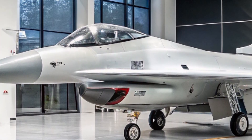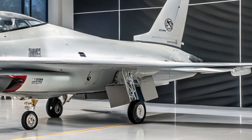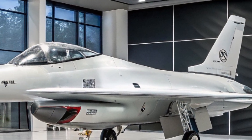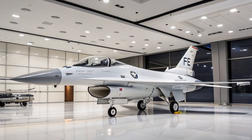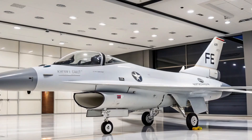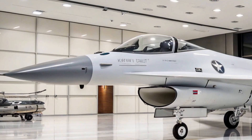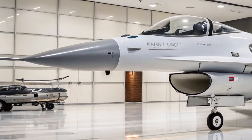But how many of these upgraded jets will be flying by 2026? A multi-billion-dollar contract back in 2021 committed to delivering new Block 70/72 F-16s through 2026 to countries including Bahrain, Slovakia, Bulgaria, Taiwan, Morocco, and Jordan.